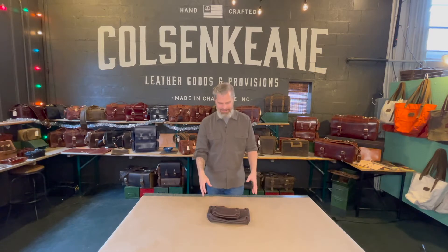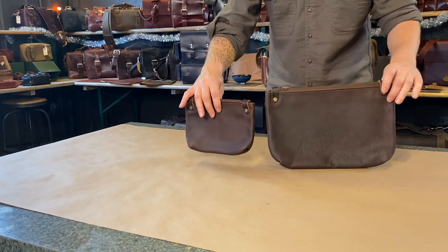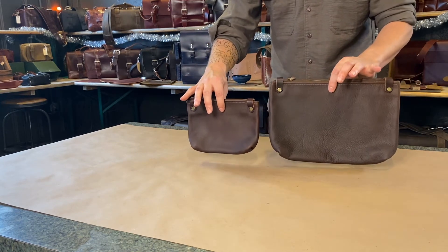Welcome to our studio here in Charlotte, North Carolina, where we hand make all our leather goods. We recently designed these very sleek and minimal pouches called the 1320 pouch in Denali Brown.